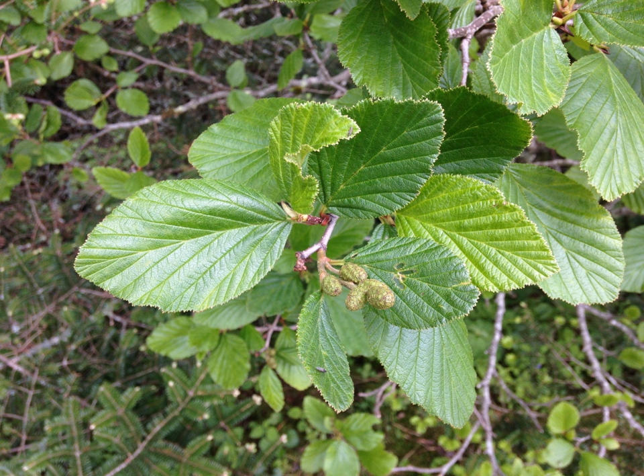There are 4 to 6 subspecies, some treated as separate species by some authors. Alnus viridus subsp. Viridus is found in Central Europe. Alnus viridus subsp. Suaveolens is endemic to Corsica.